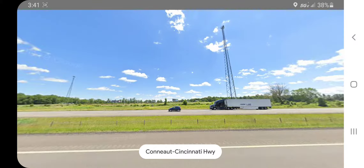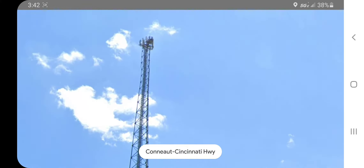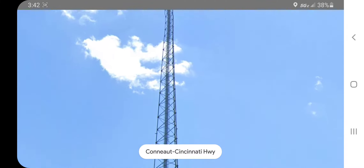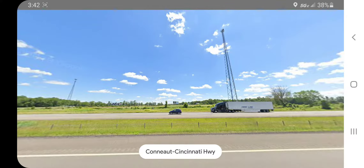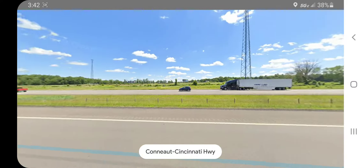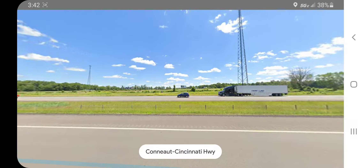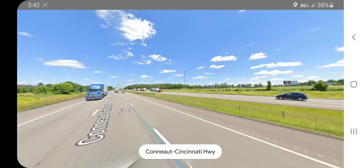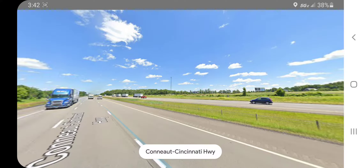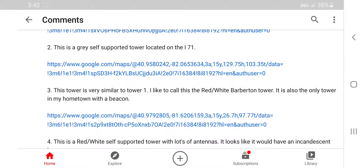The beacon remains a mystery. So Aiden, if you watch this, I want to know what beacon this tower has. Since this is in Ohio, you've probably seen it before. Whether at day or night, there's a chance you live down there, so I want to know what beacon that has.